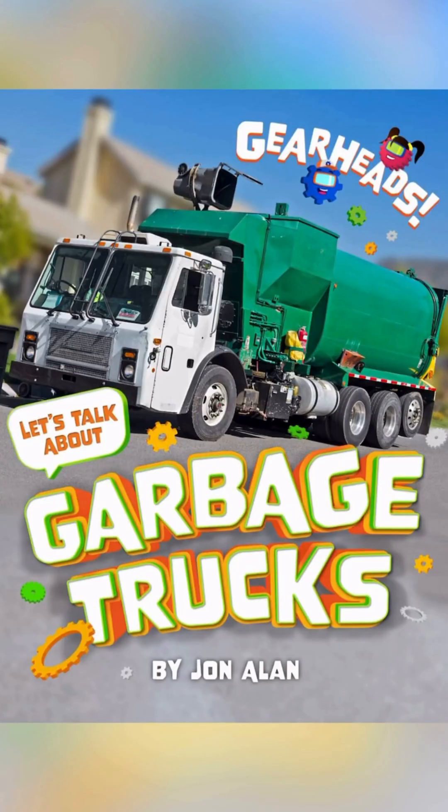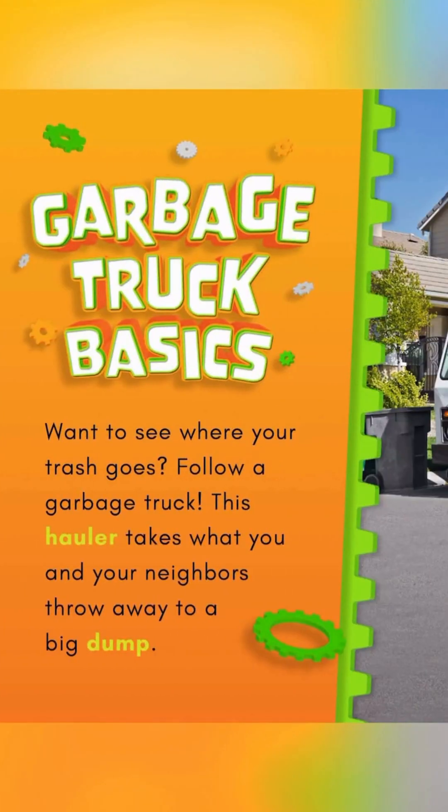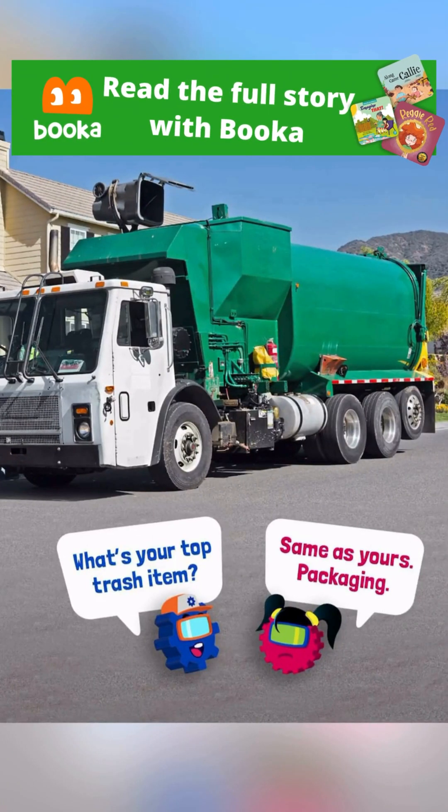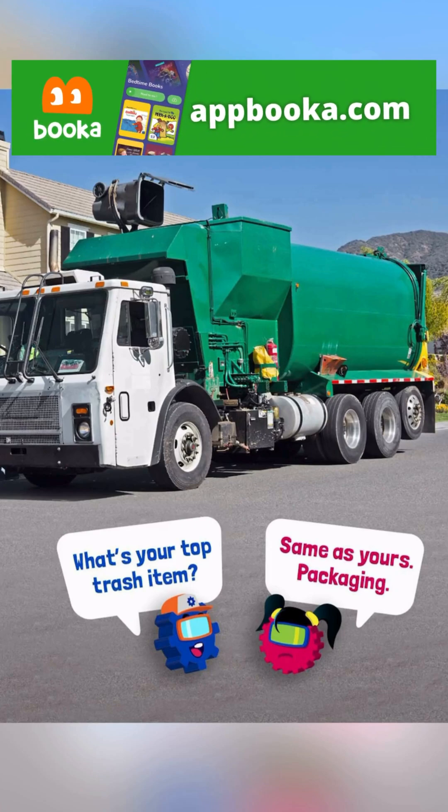Garbage Trucks. Garbage Truck Basics. Want to see where your trash goes? Follow a garbage truck! This hauler takes what you and your neighbors throw away to a big dump. What's your top trash item? Same as yours — packaging!